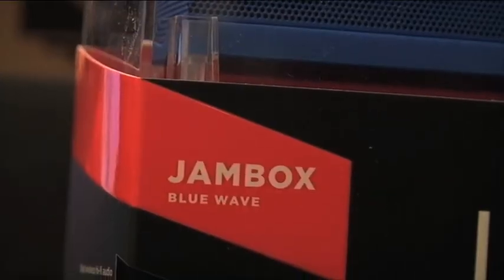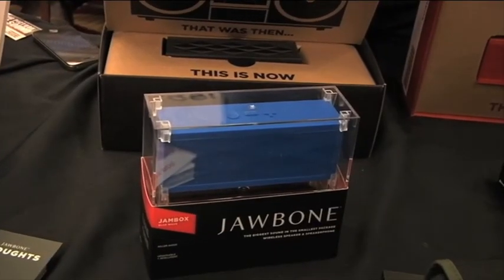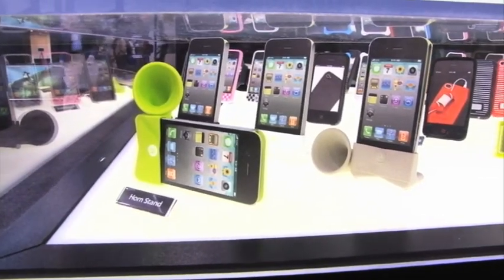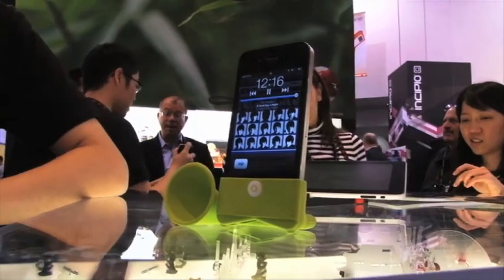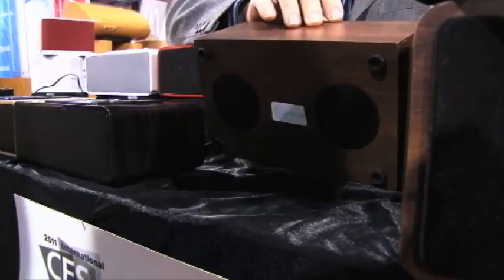Check out the Jambox — it's a wireless speaker you can connect to any device that's Bluetooth-ready, from your smartphone to your iPad. This is a little more low-tech: it's called the Horn Stand, basically a little bullhorn that attaches to your iPhone and pumps up the volume.